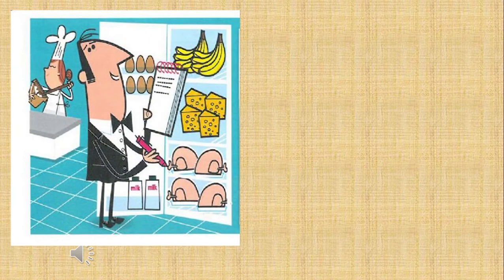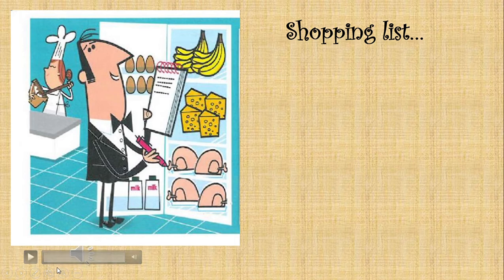Okay children, let's make a shopping list. Please listen to this audio and take a piece of paper and make a shopping list. Are you ready to listen to the audio? Okay children, 1, 2, 3.